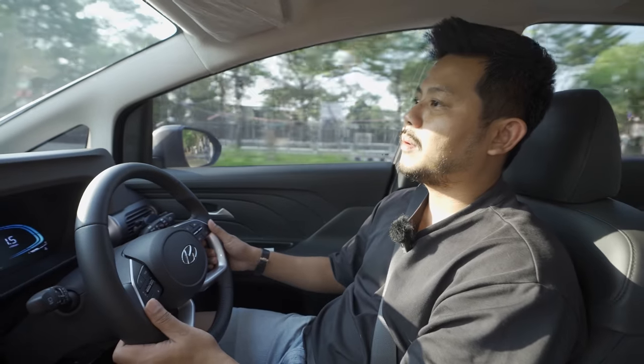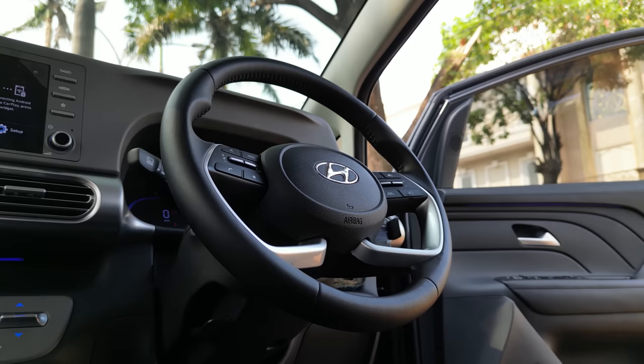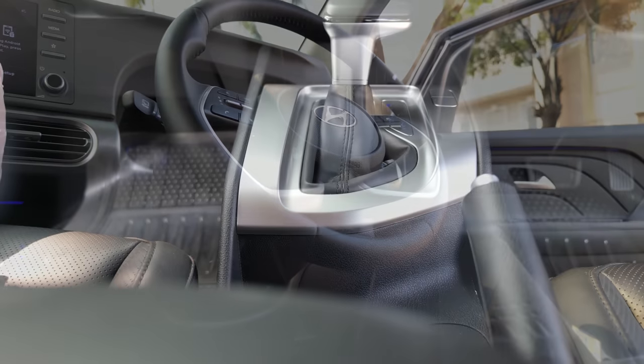The steering wheel is very light - if my wife wants to drive this car, it feels very easy. So if you ask me whether it's worth buying, honestly it's very very worth it in my opinion.